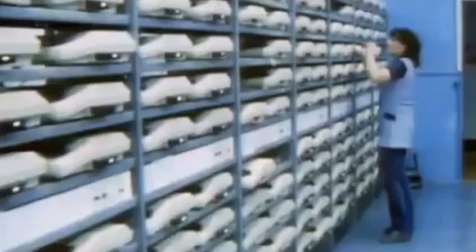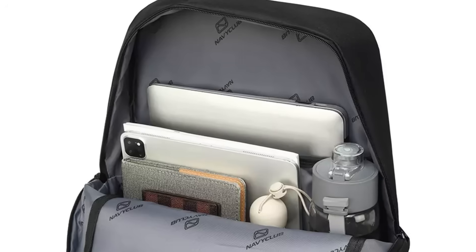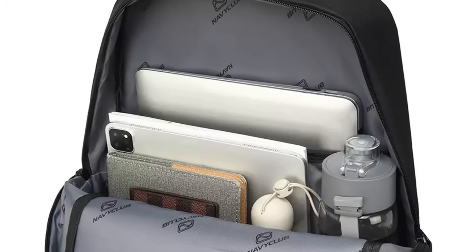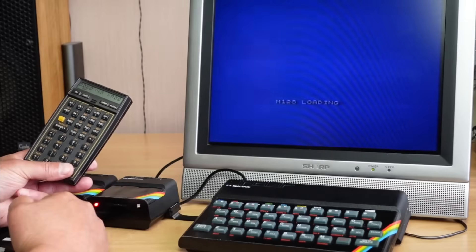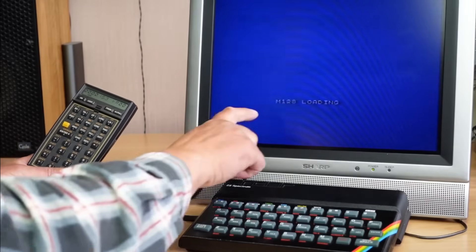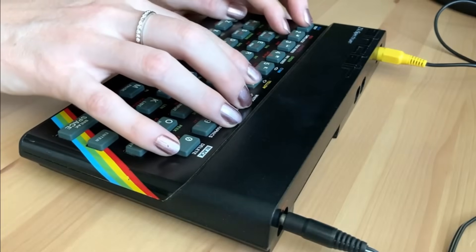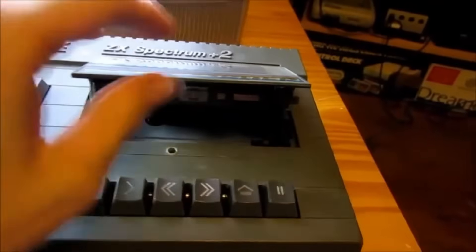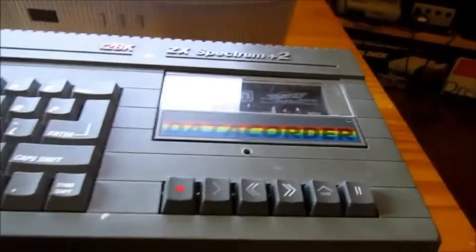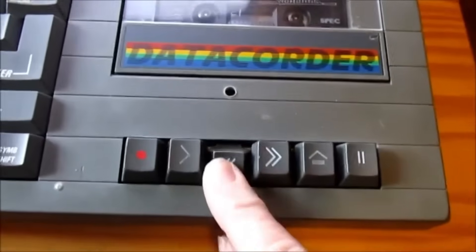Sir Clive Sinclair's rubber-keyed revolution brought possibility to millions who would never have accessed it otherwise. Today, when we carry supercomputers in our pockets and complain if apps take three seconds to load, it's worth remembering those kids who waited ten minutes for games to load from cassette, who typed thousands of lines from magazines, who learned programming because they could. If this brought back memories or taught you something new, hit that subscribe button and ring the notification bell. And remember: it's not a bug, it's a feature.